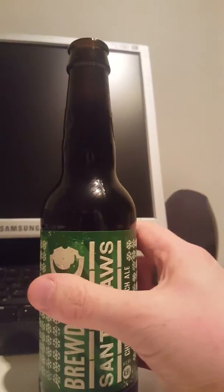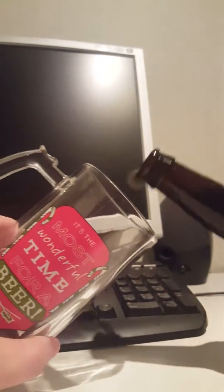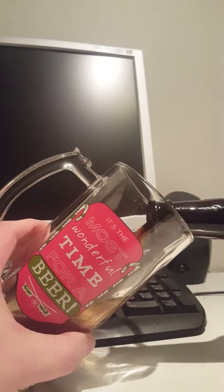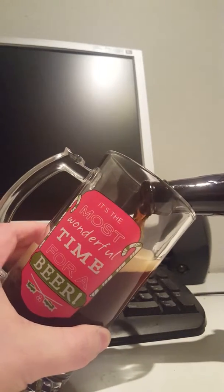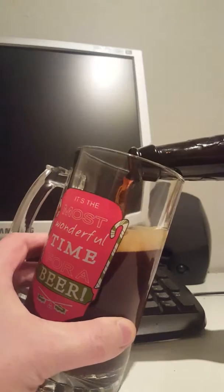Nice bit of smoke there. Let's get this one out into my cheesy Christmas beer glass, which I only pick out when I have some Christmas beers.